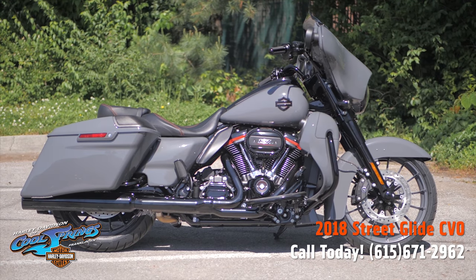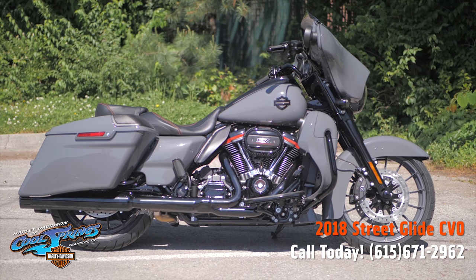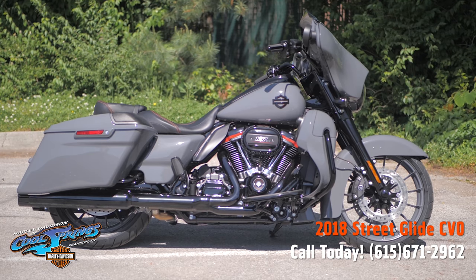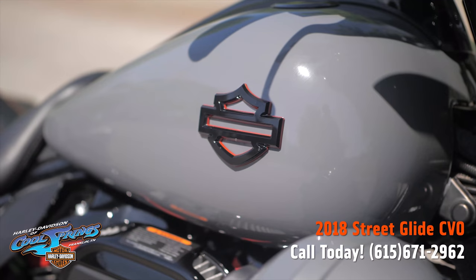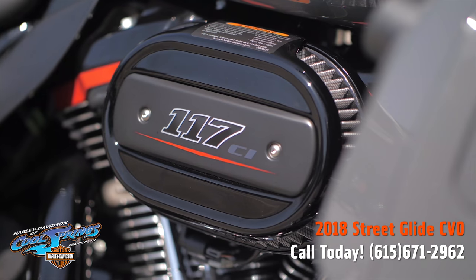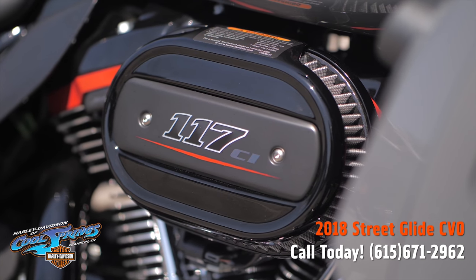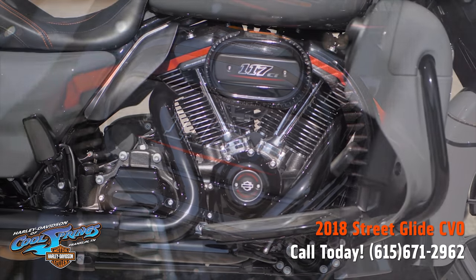I'd like to show you the brand new 2018 CVO Street Glide in beautiful gunship gray — what a beautiful motorcycle. Since she's a CVO, she comes with the big 117 cubic inch motor.